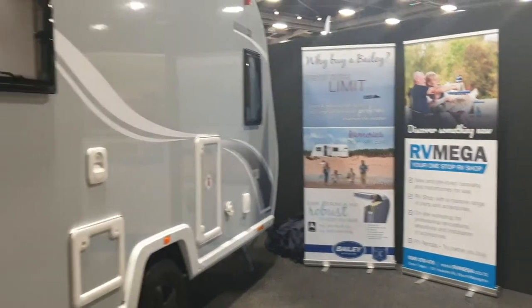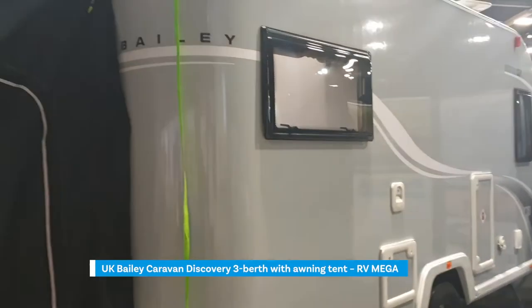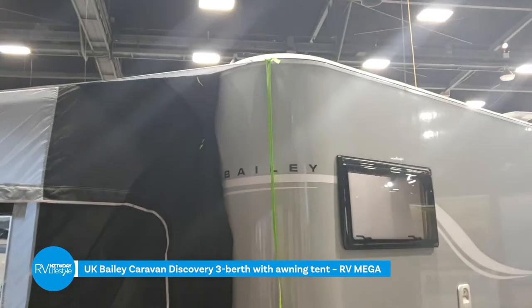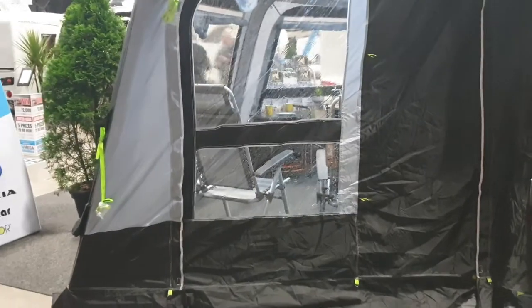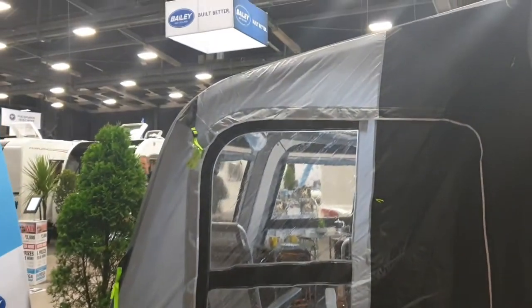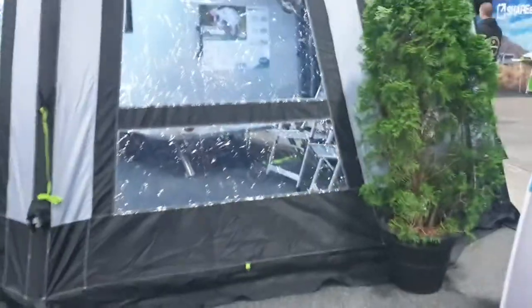Another interesting thing from RVMega is this Bailey unit. Look at the beautiful curves on that and how interesting this little tent. I'm going to go in and talk to Gavin and find out more about this.